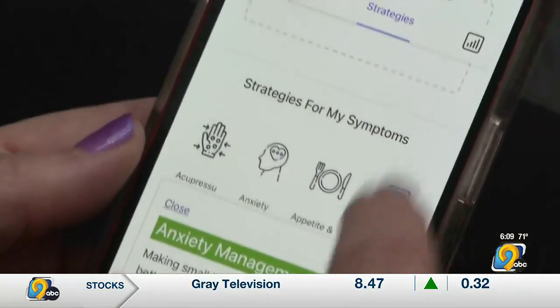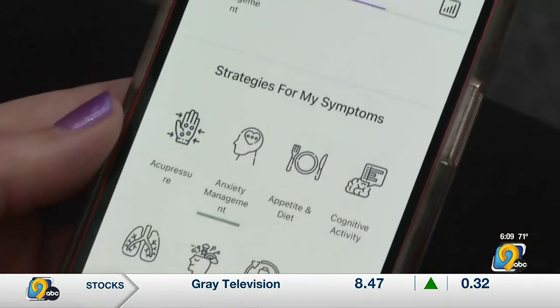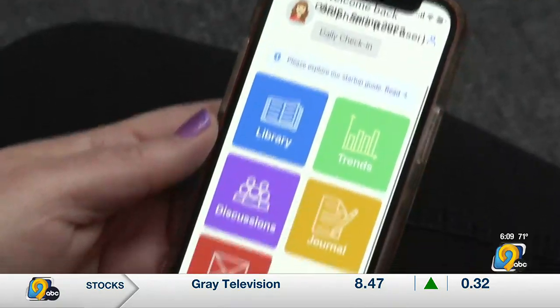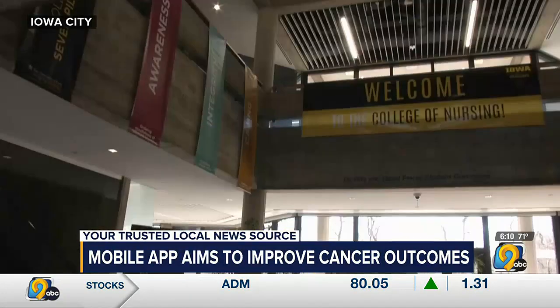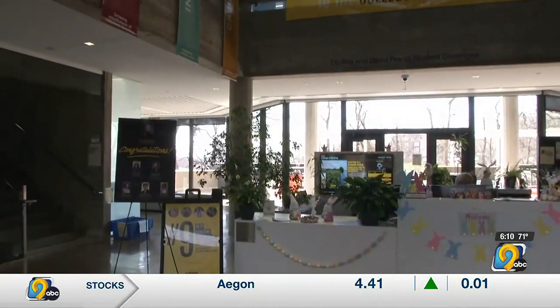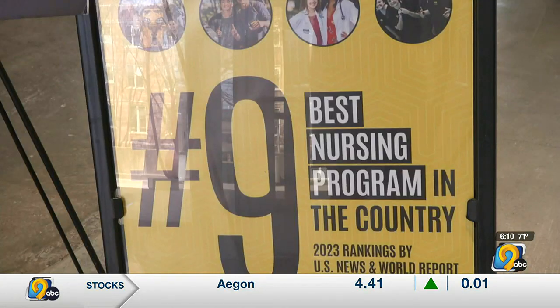Like standard patient education materials that they would receive in clinic, at first glance, the Oasis app may seem like every other web-based medical chart, but the UI College of Nursing is invested in it because it's actually so much more.